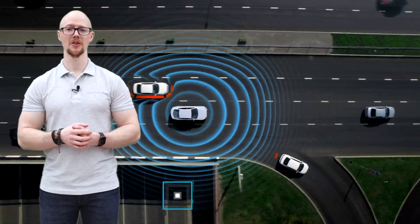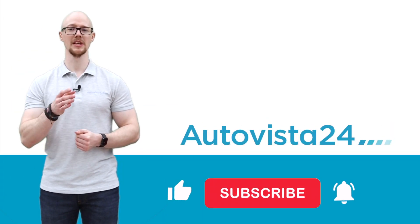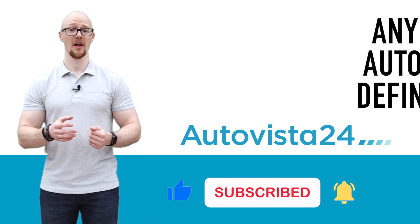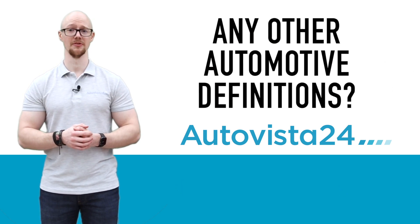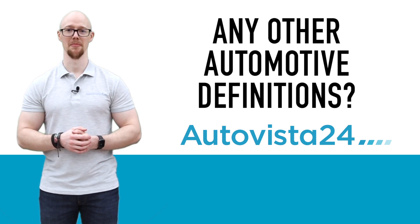We're going to cover functions on demand in a future installment of our 'What Is' series, so make sure you give us a like and subscribe to ensure you don't miss out. Are there any other automotive terms you'd like us to define? Leave us a message in the comments below. We'll catch you next time.